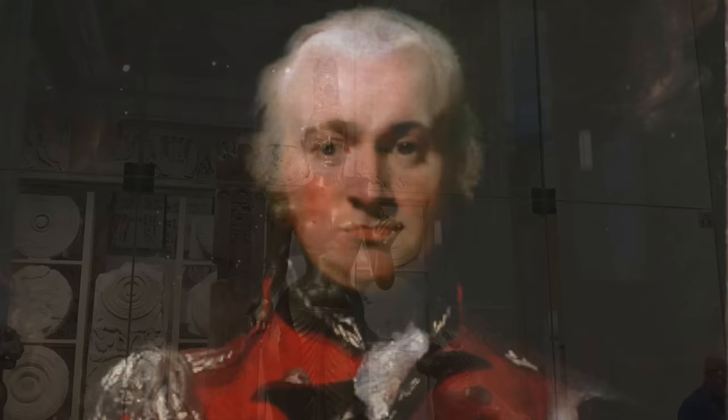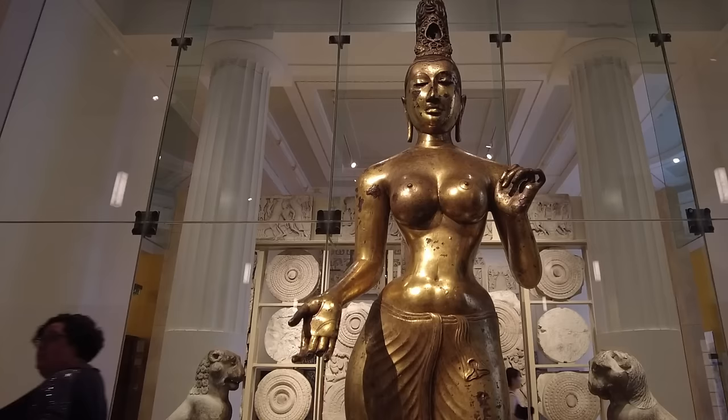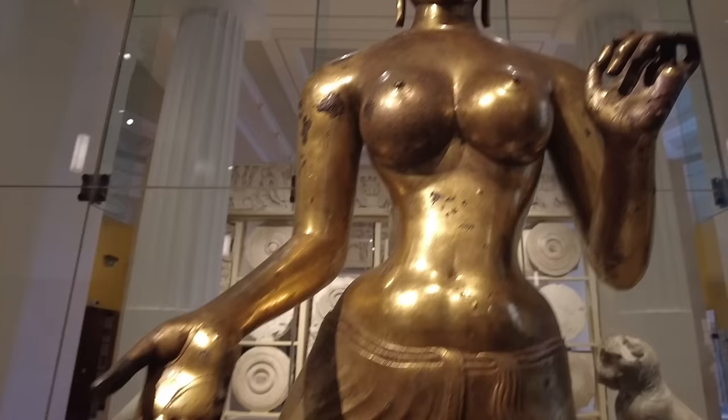Sir Robert Brownrigg, the lieutenant general of Ceylon — the colonial name for Sri Lanka — sacked the king's palace when the British took the mountain kingdom of Kandy. This statue was his stolen pièce de résistance. Brownrigg gifted the statue to the British Museum in 1830, but the museum curators didn't know quite what to do with her. You and I know this is not an object of titillation but rather for deep meditation, but curators feared Tara would stoke controversy.